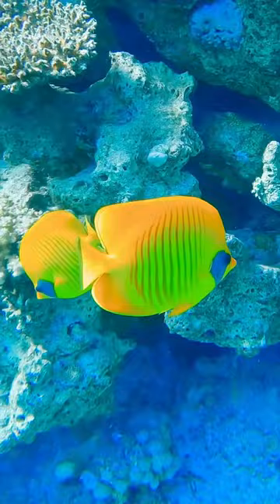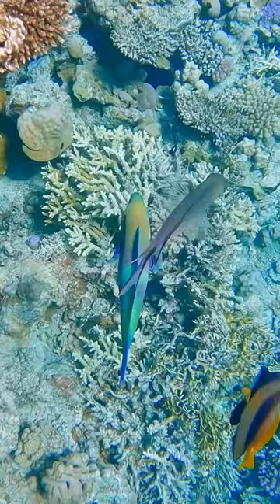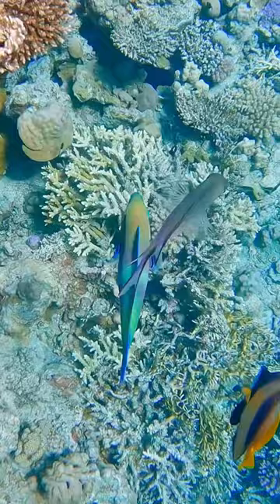Oh hey, it's a masked pufferfish. Let's get down and see what else we can find. Here's a pair of masked butterflyfish. This is a royal angelfish. And check out the parrotfish — I think that's a bridled parrotfish. And here we have the yellow-tailed surgeonfish.